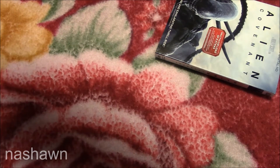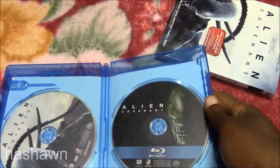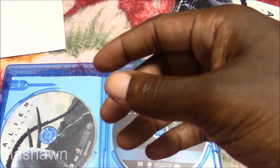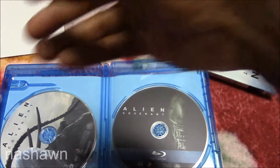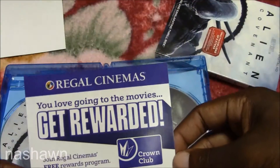Inside you get a digital code card and you also get something from Regal Cinemas.